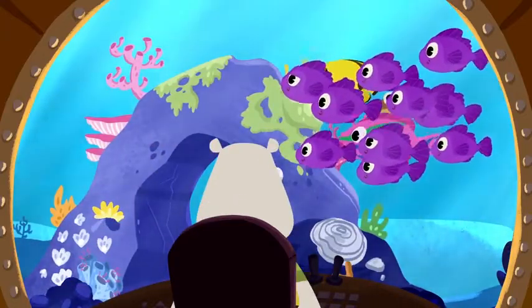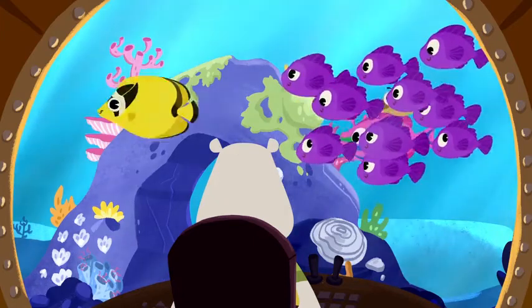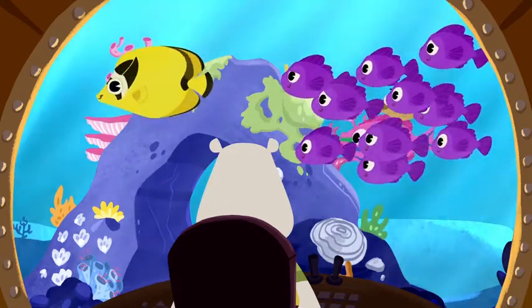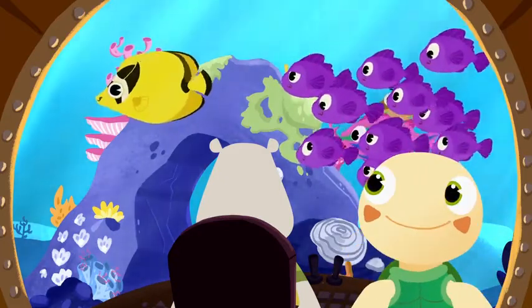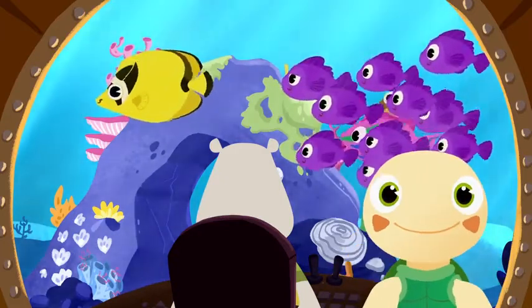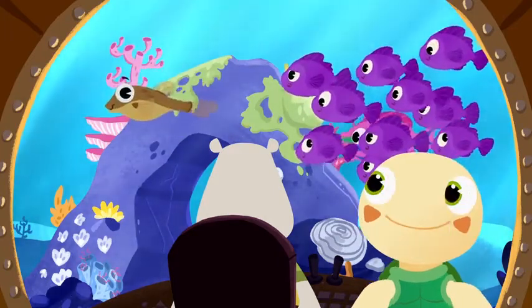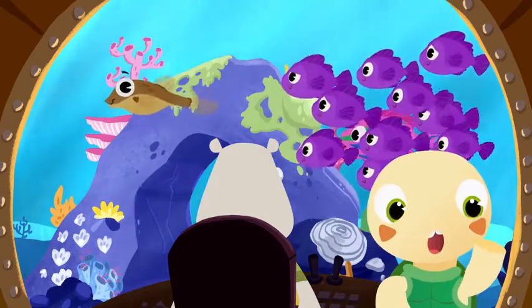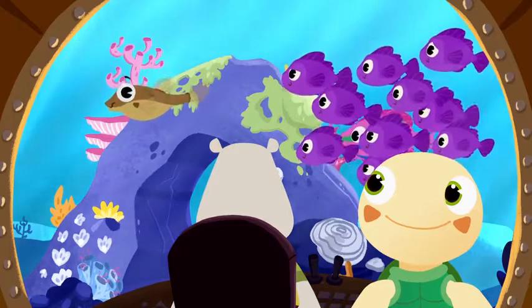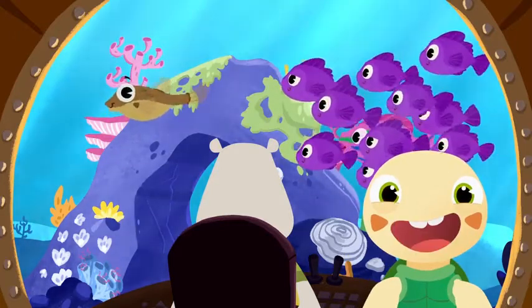Oh, look! Maybe the orange clownfish is in this school of fish. What color is this fish? Yes, Toto — this fish is yellow. It's a yellow butterfly fish. And what color is this fish? Well done, Toto — that fish is brown. It's a brown puffer fish. When a puffer fish gets scared, it blows up like a balloon!